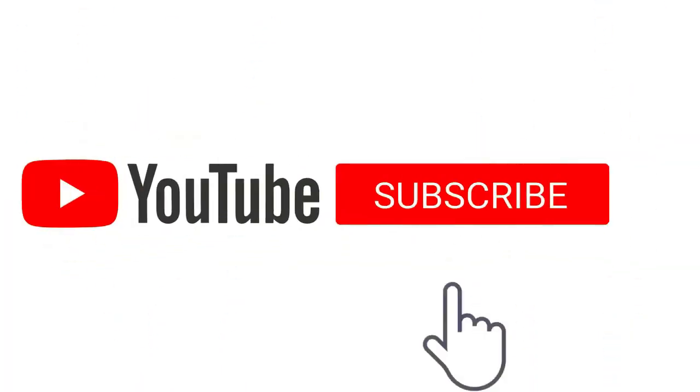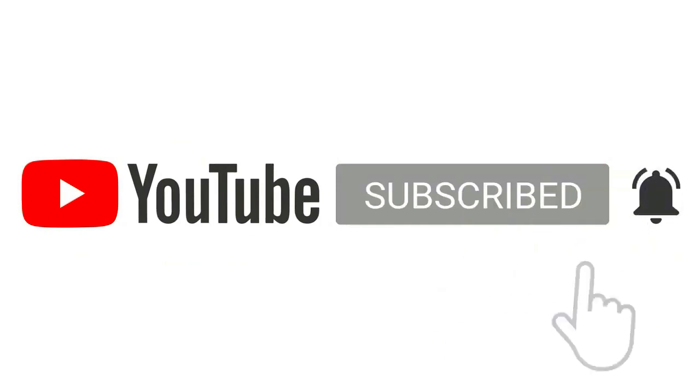If you liked this video, please subscribe to our channel and press the bell icon for the latest updates. Thanks.